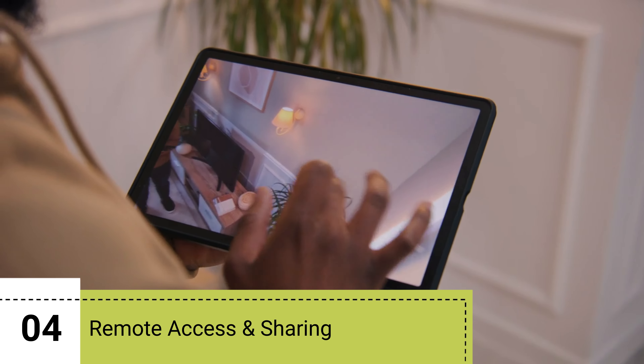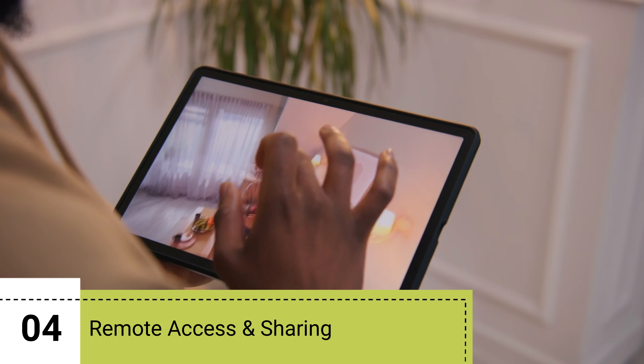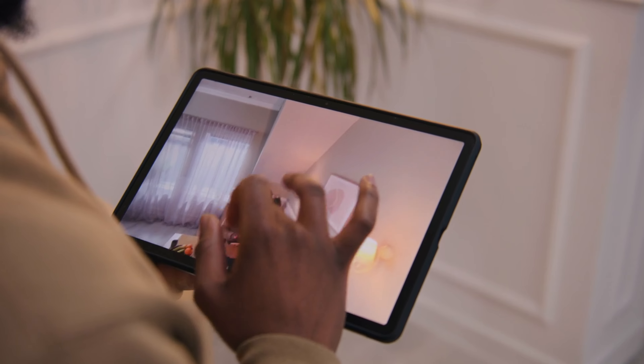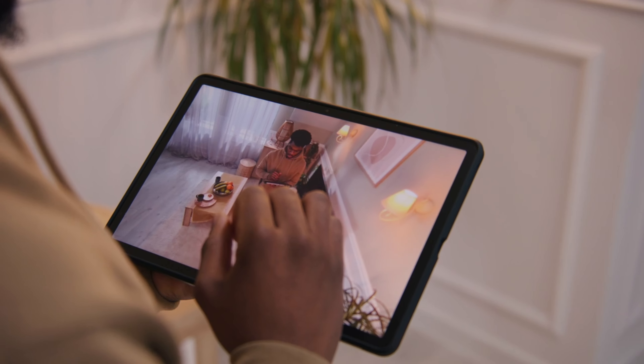4. Remote Access and Sharing. Backing up CCTV security camera data to the cloud or a remote server allows for easy access and sharing of footage with law enforcement, insurance companies, or other stakeholders.